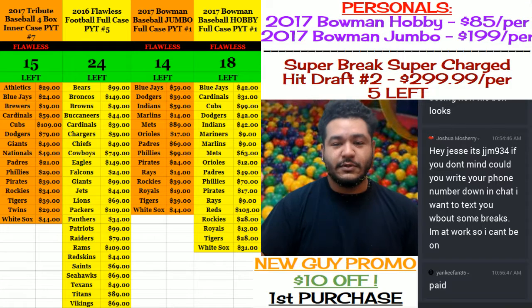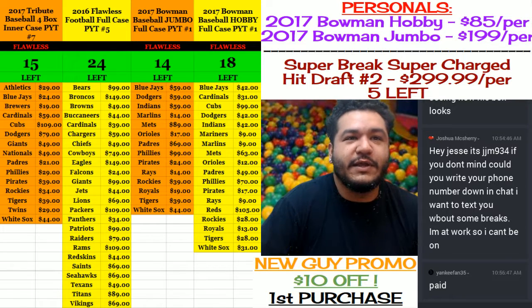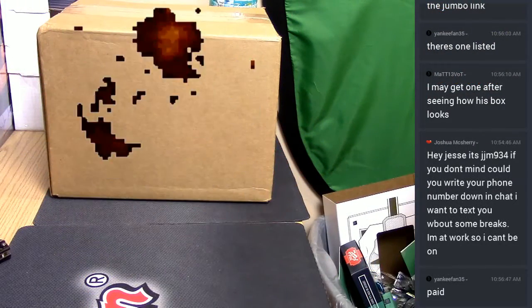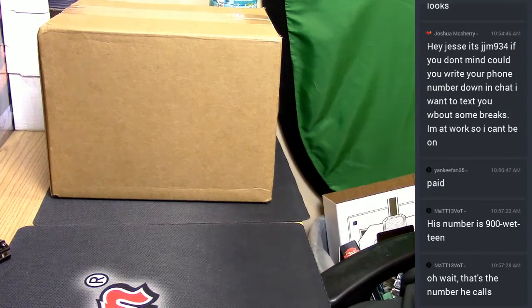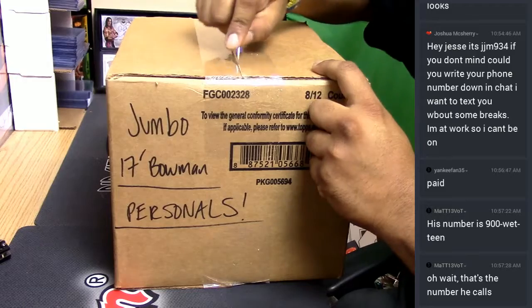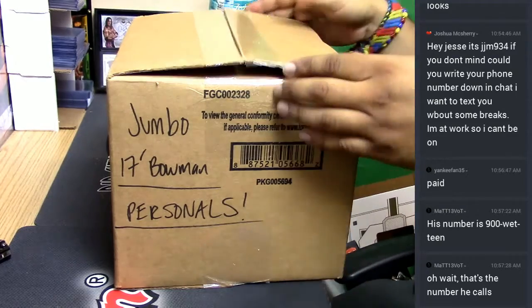It's time to get personal — 2017 Bowman Jumbo, let's do it! We got that fire. This is a fresh case, as you can see. Matt 13, that's the number I call you on the late nights. This is the jumbo fresh case.